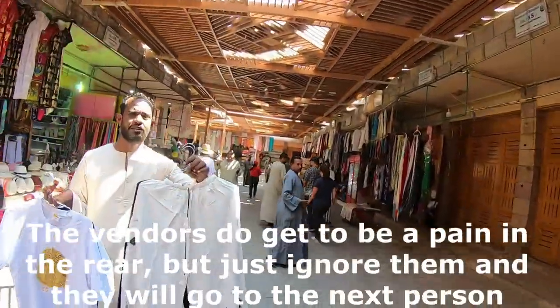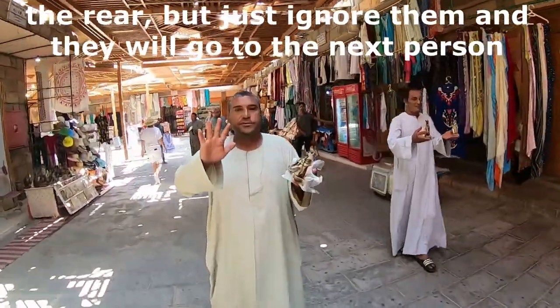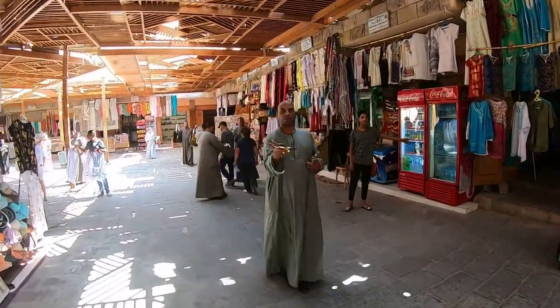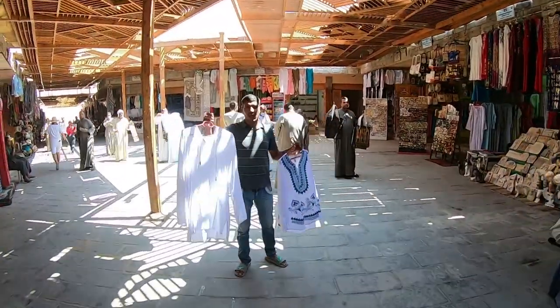We're going through the market here — you kind of run it like running the gauntlet. You've got to learn the words to say 'La Shukran,' which means 'no thank you,' but still doesn't do you any good.